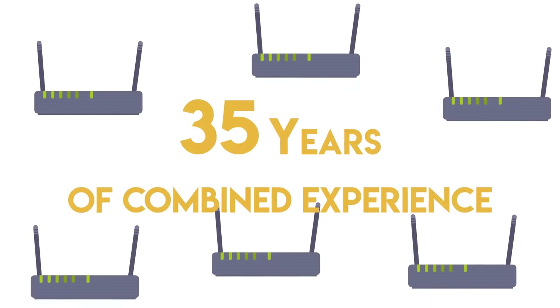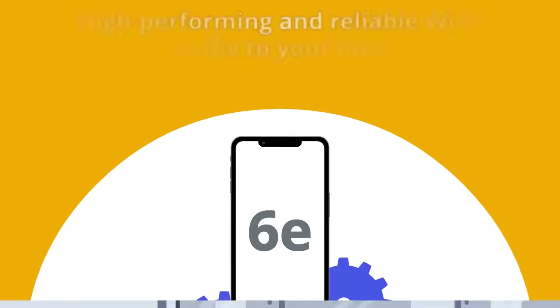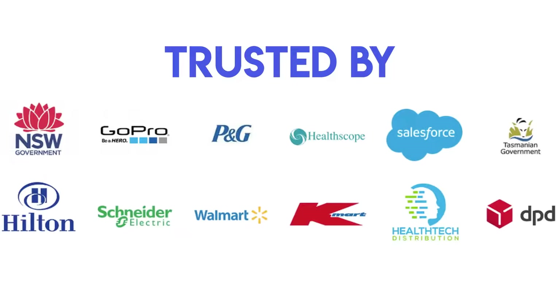With over 35 years of combined experience in the Wi-Fi industry, our expert team knows exactly what it takes to design a high-performing and reliable Wi-Fi network specific to your business needs. That's why we're trusted by some of the world's leading brands to design their mission-critical Wi-Fi networks.